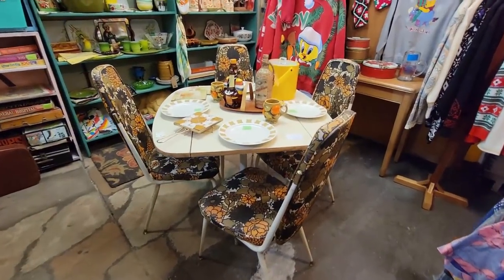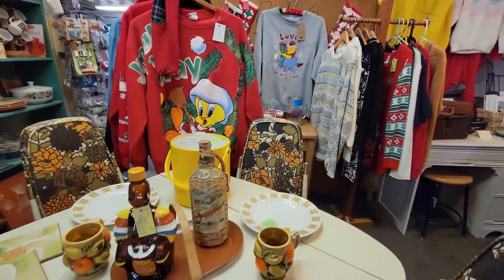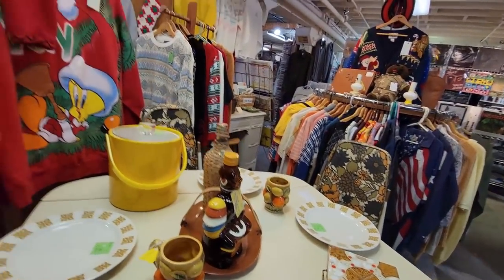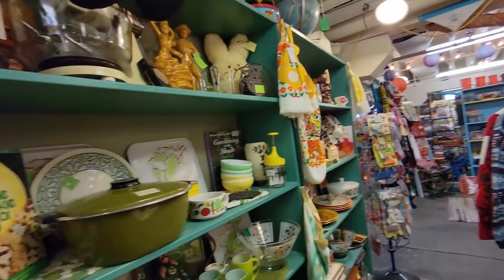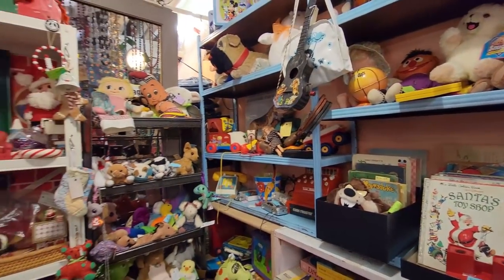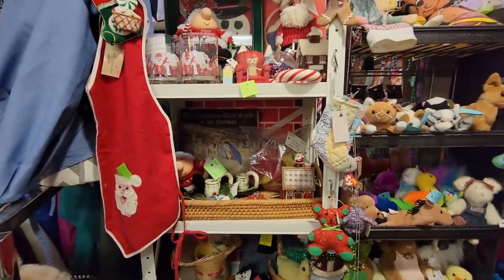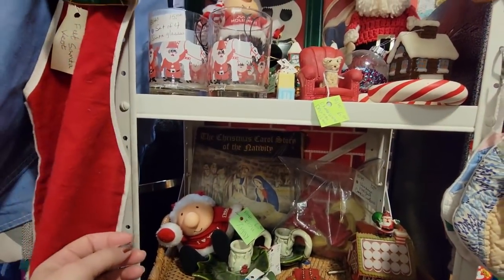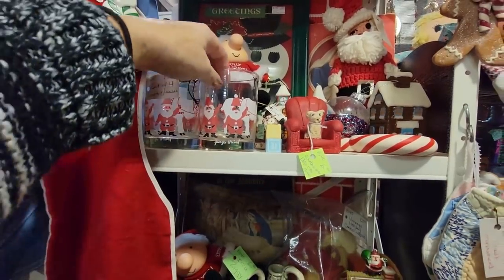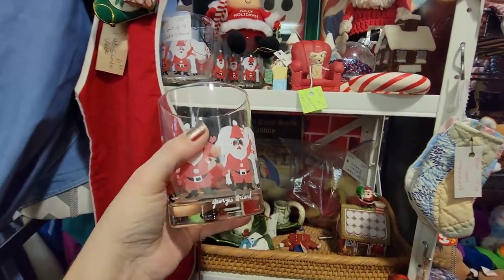Look at this table set here — isn't that great? This is a booth that is pretty fun — they have a lot of really kitschy fun things in here. We are going to start here with the Christmas area. We've got Ziggy — Christmas Ziggy. Oh, there's some Christmas glasses. Oh those are Georges Briard! You get a set of four Georges Briard Christmas glasses for $15. I think we will.